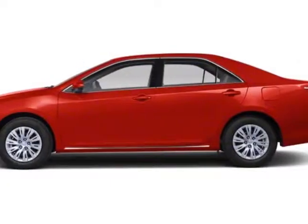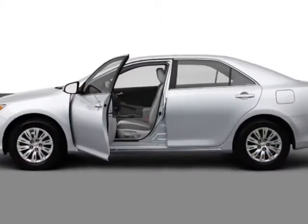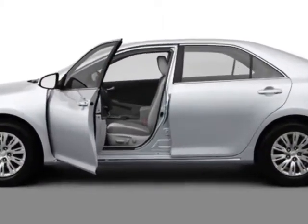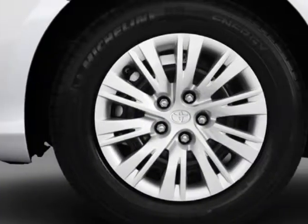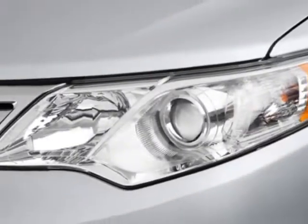Check out this new 2012 Toyota Camry. For your protection, this vehicle has a full factory warranty. This vehicle gets an estimated 25 miles per gallon in the city and an estimated 35 on the highway.